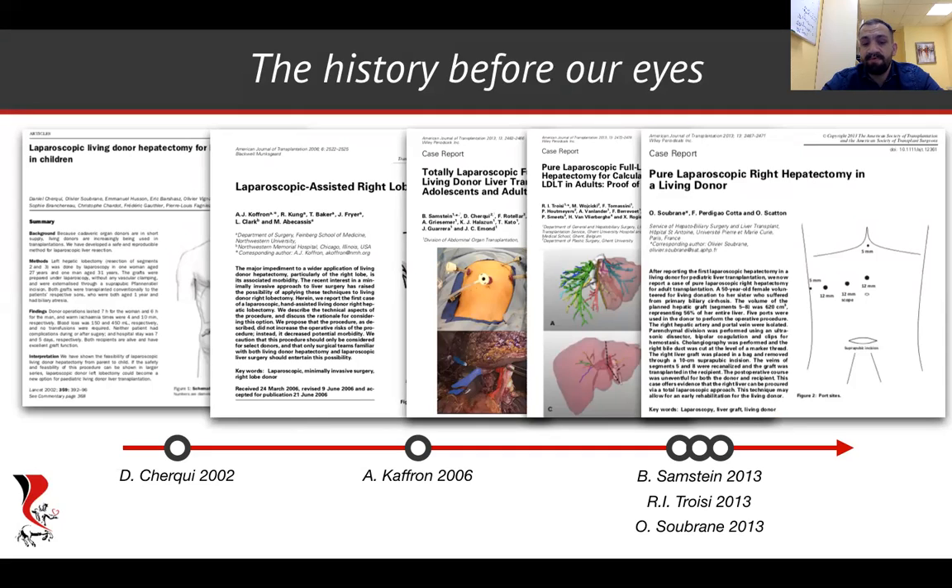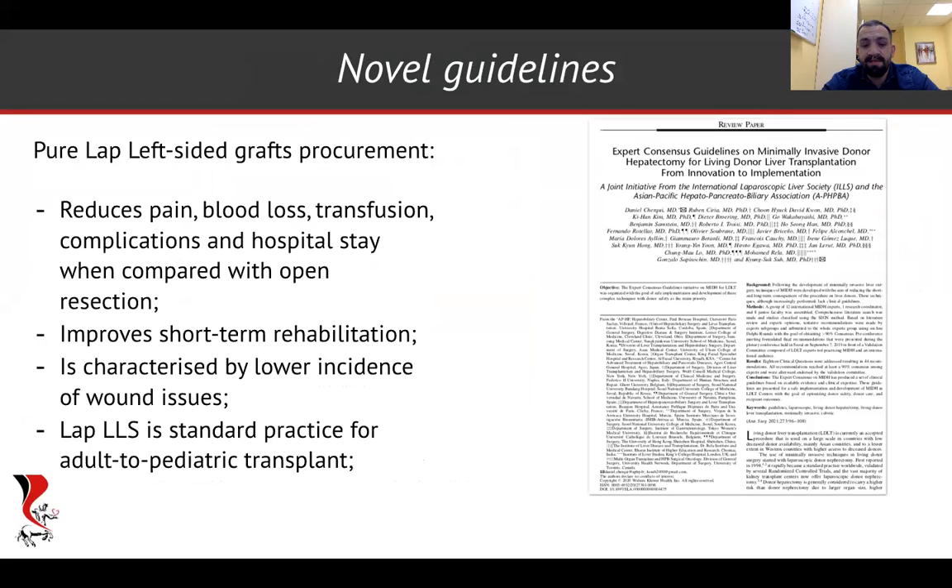Now we have a number of centers performing laparoscopic living donor hepatectomy routinely. And at the beginning of this year, we published the guidelines. From these guidelines, we now know that laparoscopic left-sided graft procurement reduces pain, blood loss, transfusion, and complications, and hospital stay. It improves short-term rehabilitation and decreases the incidence of wound problems. LLS is even recommended as the new standard practice.